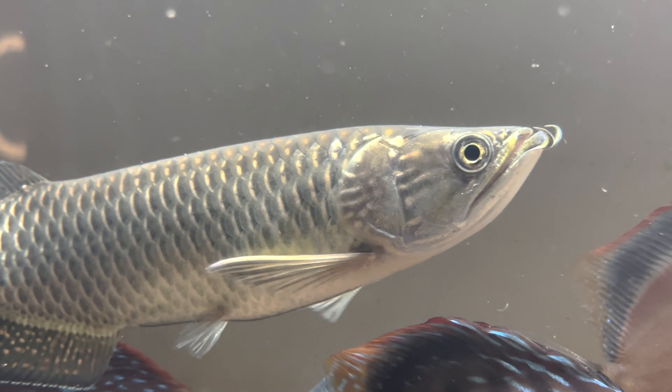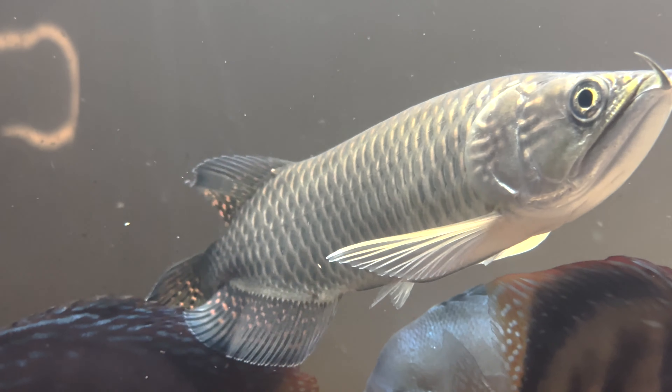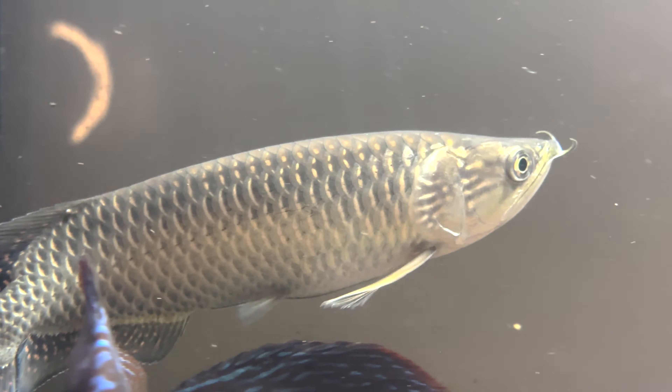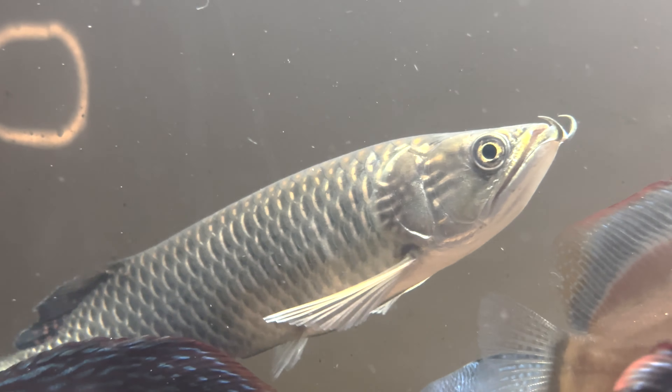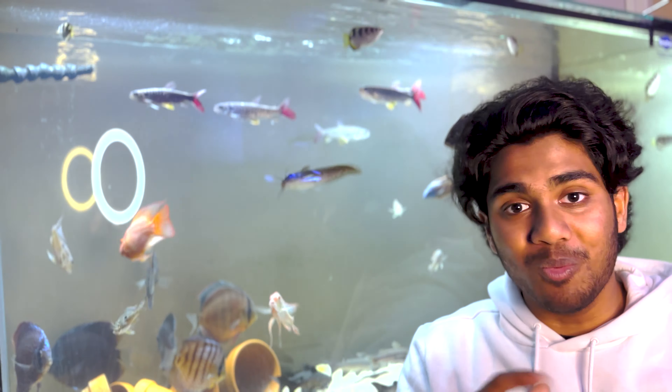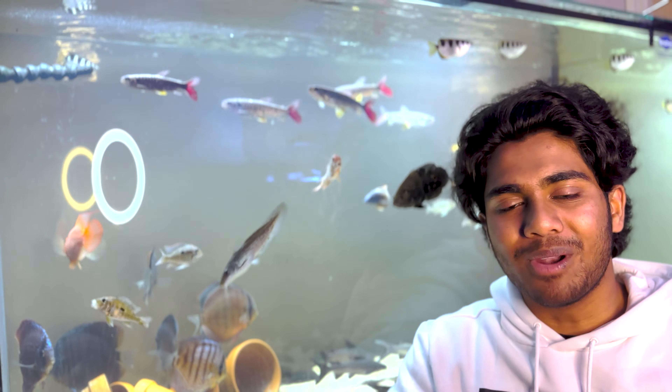As a kid I always wanted an Asian Arowana, and the Jardini was the absolute perfect alternative. Considering how rare it is to find a Jardini at a size suitable for my five-foot aquarium, it seemed almost impossible. But Aquatico Aquarium came in clutch with this beautiful fish, and I knew the moment I saw her that I'd walk out of the store with her — and that's exactly what I did.